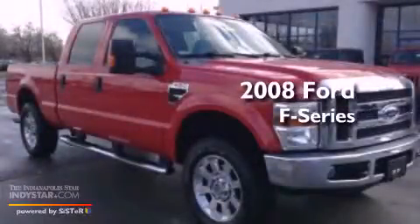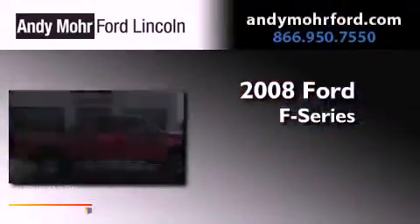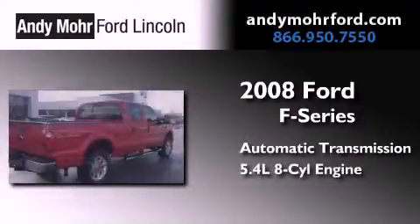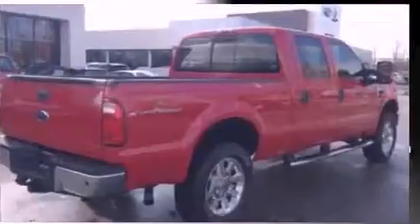This is a 2008 Ford F-Series. This truck has an automatic transmission, a 5.4-liter V8, and four-wheel drive.